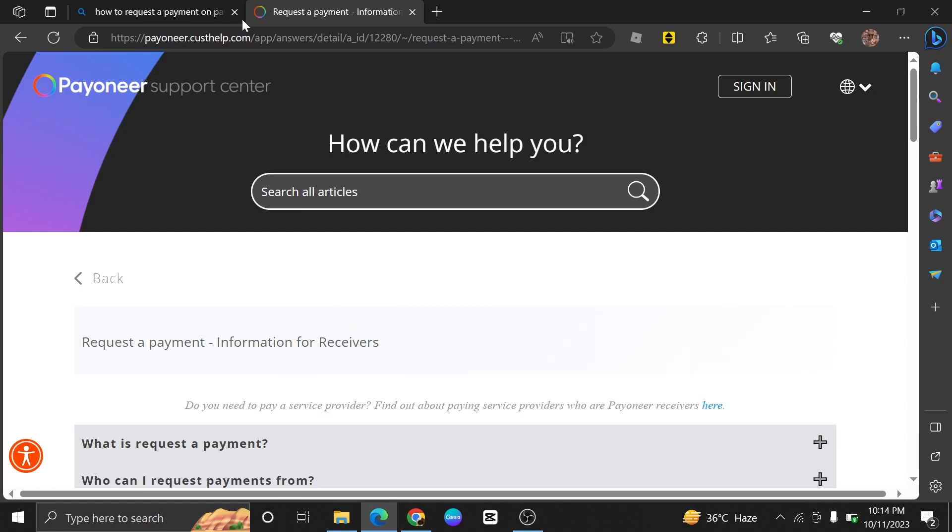Requesting a payment on Payoneer is very easy to do. Today I'm going to show you how to do it.